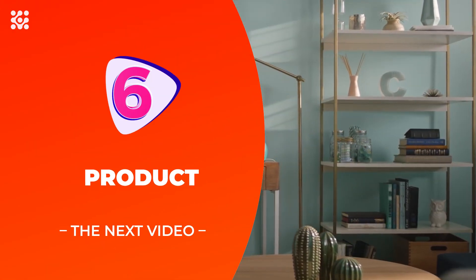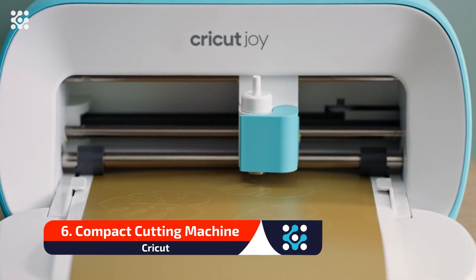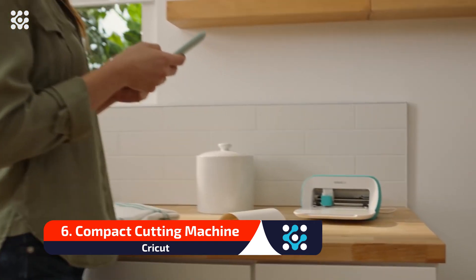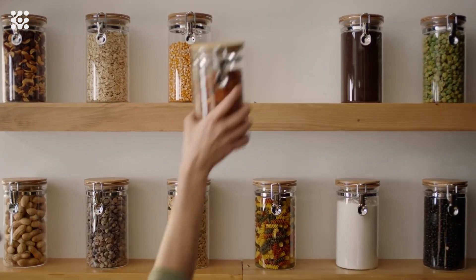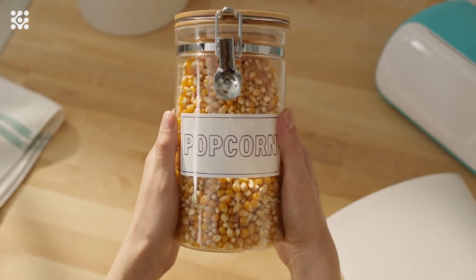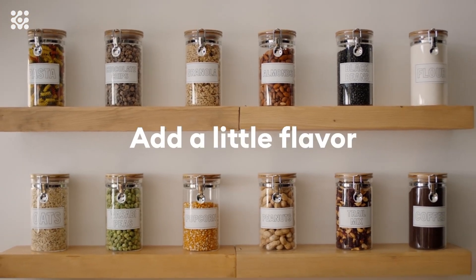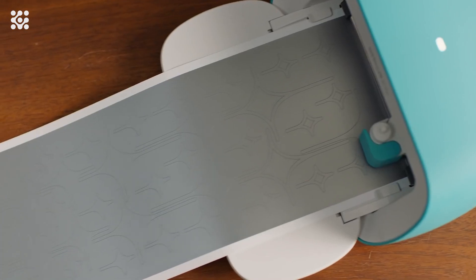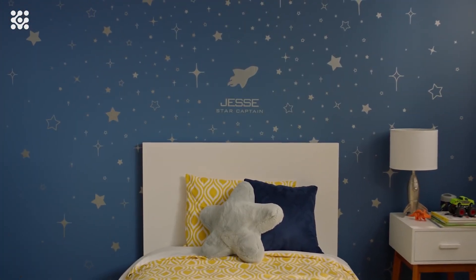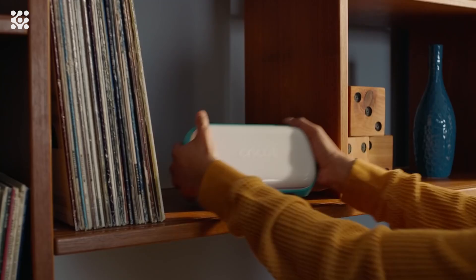DIY made easy — whether you are new to crafting or a seasoned crafter looking for a more convenient way to complete quick projects, this smart cutting, writing, and label-making machine is perfect for you. Cricut Joy's small size makes it the perfect gift for anyone. It can make continuous cuts up to 4 feet and repeated cuts up to 20 feet using Cricut Smart Materials — no cutting mat needed, just load and go. You can also use popular materials like Cricut Infusible Ink, cardstock, or insert cards using Cricut Joy cutting mats and card mats.